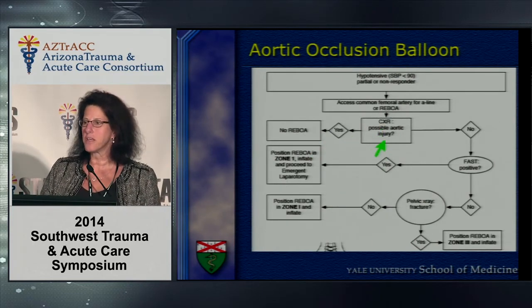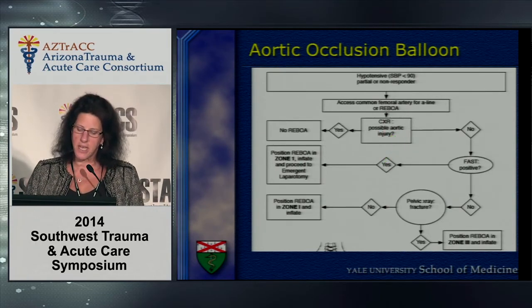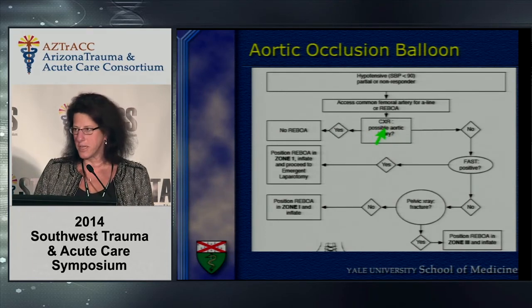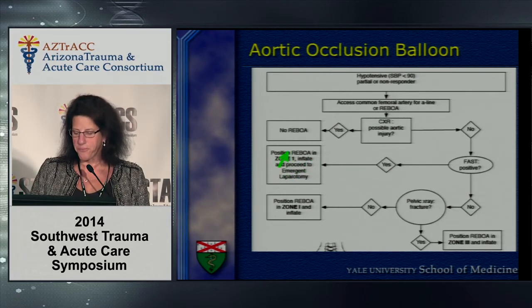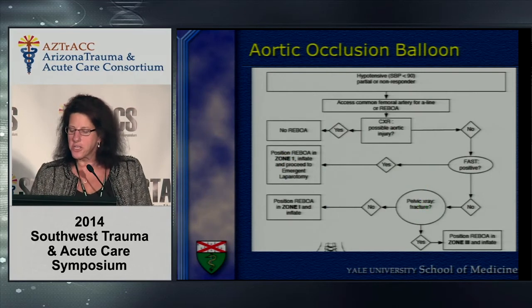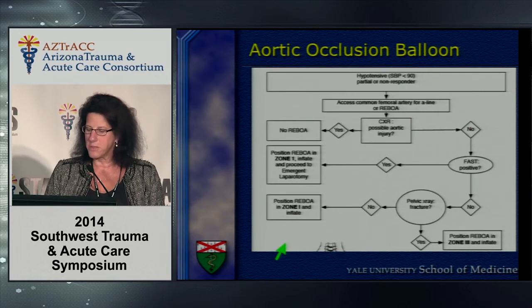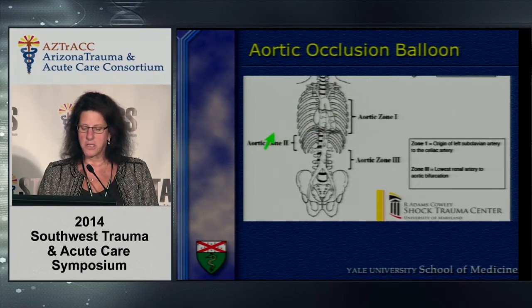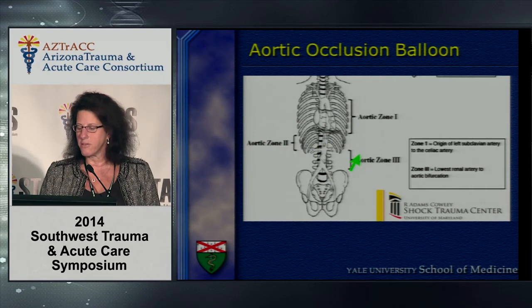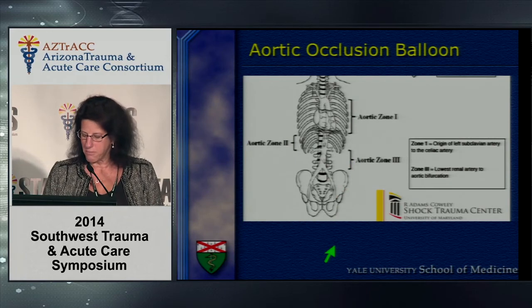A possible or confirmed aortic injury is an absolute contraindication to floating these catheters, so you must assess the chest x-ray and determine your index of suspicion for aortic injury. If you have a positive FAST, you can float REBOA into zone one — superceliac control — take the patient to the OR, and drop the balloon when you have control. For a pelvic fracture, you can position the balloon in zone one or zone three. Zone one is superdiaphragmatic or superceliac control; zone two is above the renals; zone three is above the pelvis or below the renals — very effective for pelvic fracture and arterial hemorrhage.